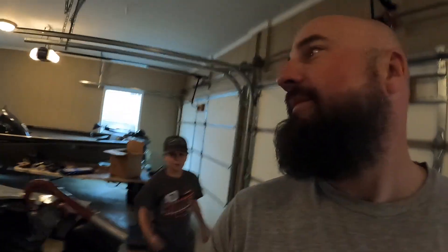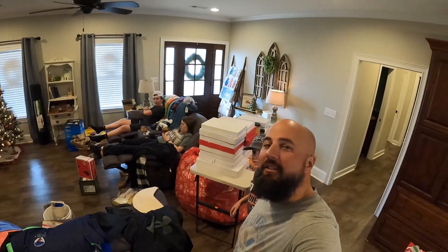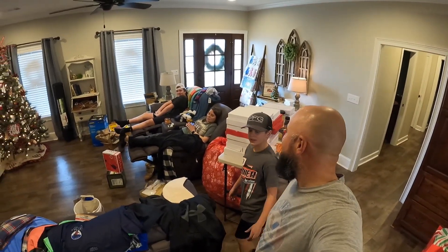New GoPro! So Merry Christmas everybody. We're filming this video on daddy's new GoPro 9. I got the new GoPro 9 too, so hopefully we'll get some better video quality. Merry Christmas, Merry Christmas!